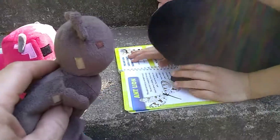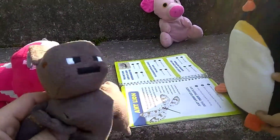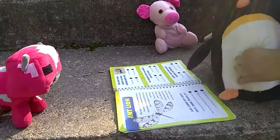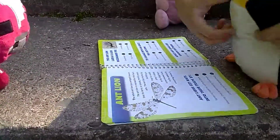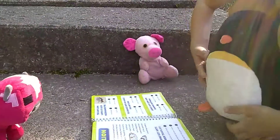It's the ant lion! Whoa, it has wings. Whoa, like me, Tweety! Let's get started. Sorry. It's okay, Tweety. The adult ant lion is a winged insect.